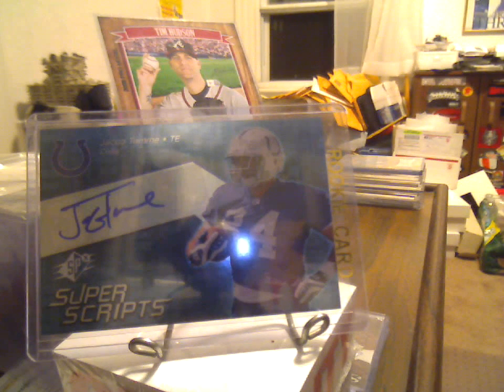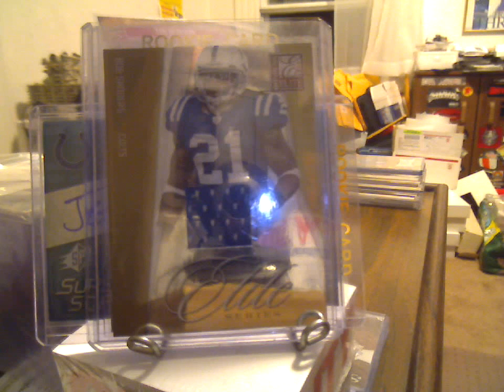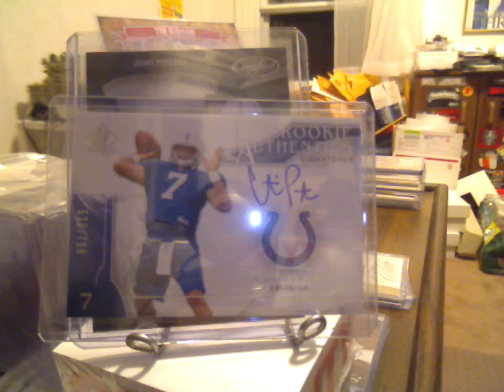For the Colts PC: Jacob Tamme rookie SPX auto Super Scripts — the base blue, numbered 104 of 399. Jacob Tamme rookie auto from '09 Elite, 299 of 299. Bob Sanders jersey. Then from '09 Certified, 2 of 99, John Mackey game-used. Five thirty-three out of 799, a Curtis Painter on-card auto — there's not a snowball's chance in hell of him ever playing again.